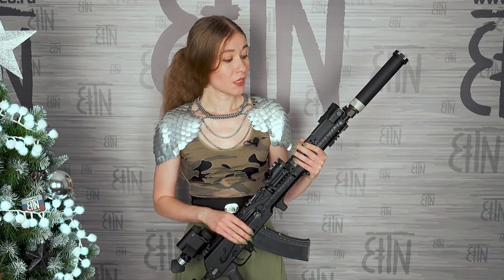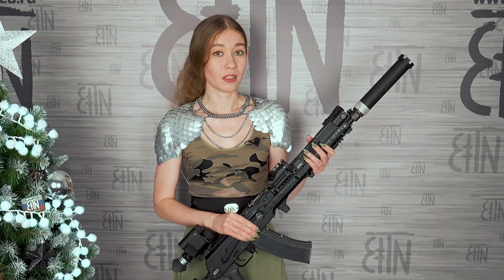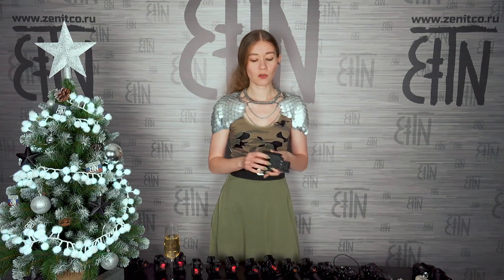PIRST LIDER can also be integrated inside SPORT 2 version 2.0 and SPORT 12U. In this case we get a handguard — very comfortable and ergonomic — with integrated dual flashlight and dual laser. Very elegantly designed. PIRST LIDER can also be installed on other handguards as well. For that, we made a special platform with a quick release.